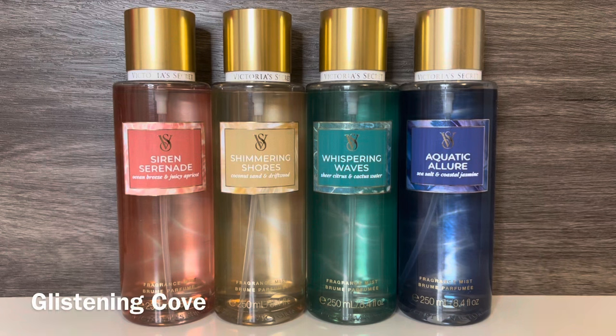Starting with Victoria's Secret Body Care, the first collection they released was Glistening Cove. I like the aquatic colors and subtle wave design on the packaging, and this was the one collection I was able to pick up earlier and have already reviewed, and I'll link that video in the description box. The collection includes Siren Serenade, with notes of ocean breeze, apricot, and fresh watermelon. And this is a very fruity scent with a mix of juicy watermelon and sweet apricot, and it has a fresh, airy quality that gives it a beachy feel without being salty.